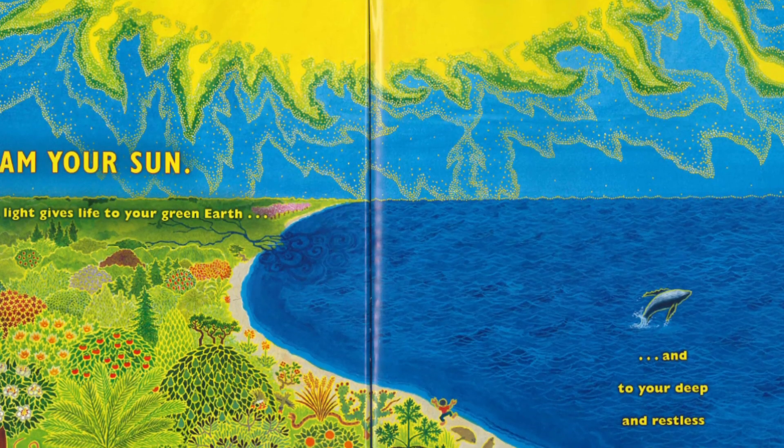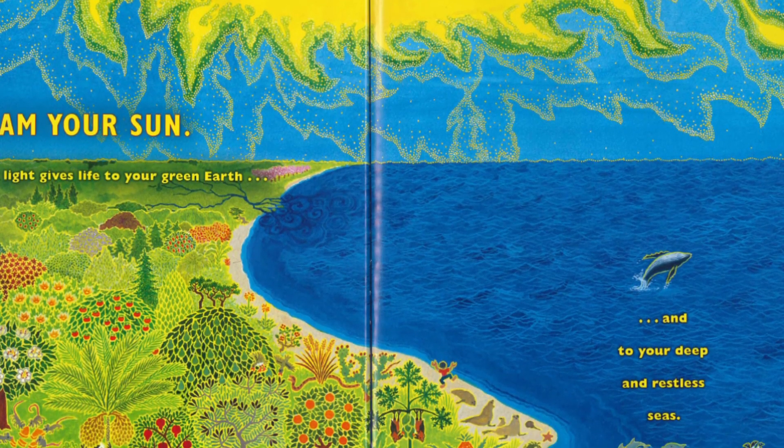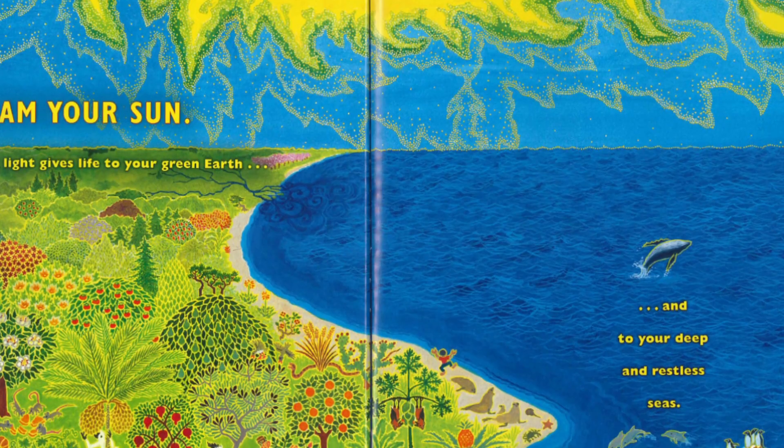I am your sun. My light gives life to your green earth and to your deep and restless seas. This is the end.